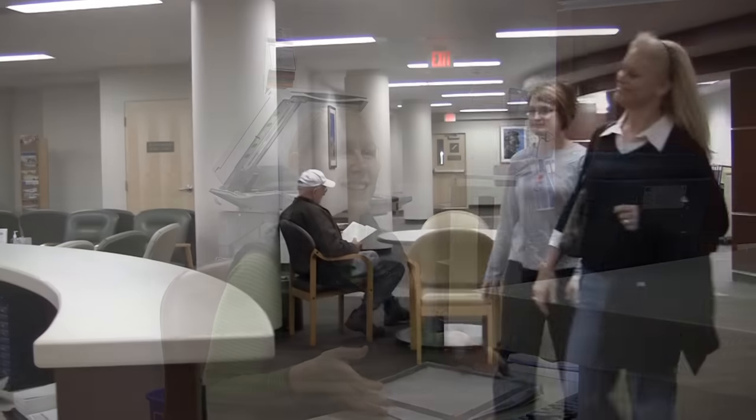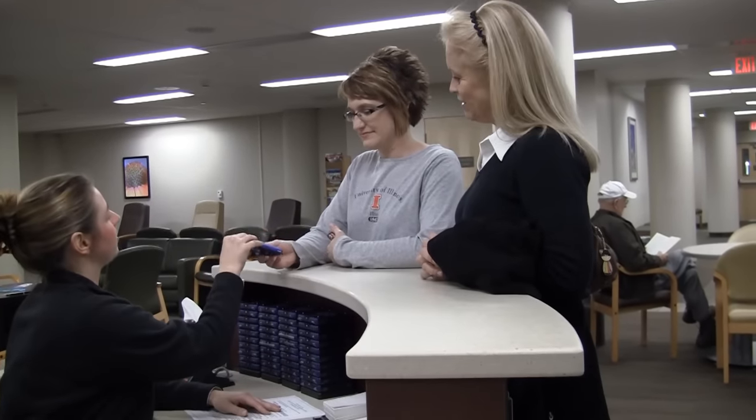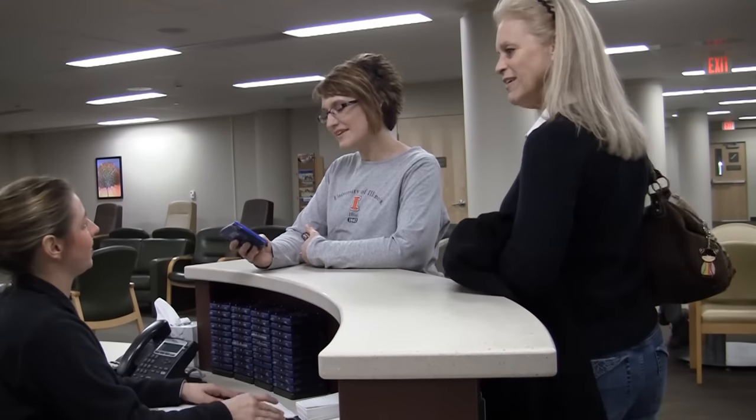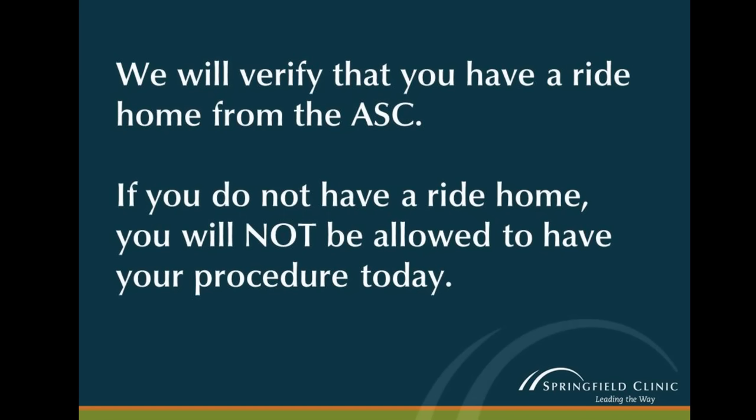They will also collect basic information like your address, phone number, date of birth, emergency contact, and insurance information. You will then be sent to the information desk, where your family will receive a pager to alert them when you are out of your procedure and in the recovery room. The information concierge will confirm that you have a ride home from your procedure if you are having any type of anesthesia.